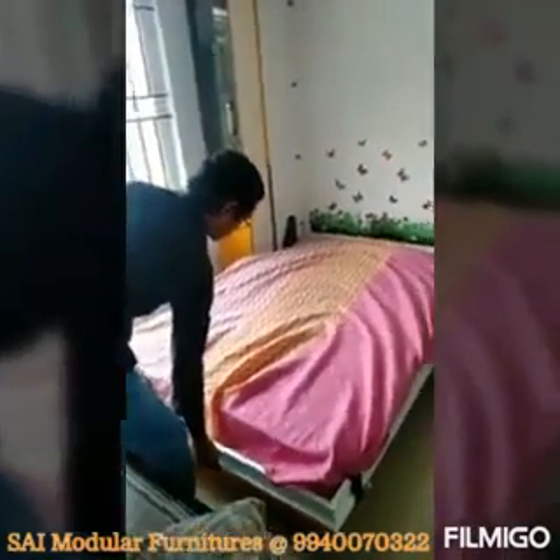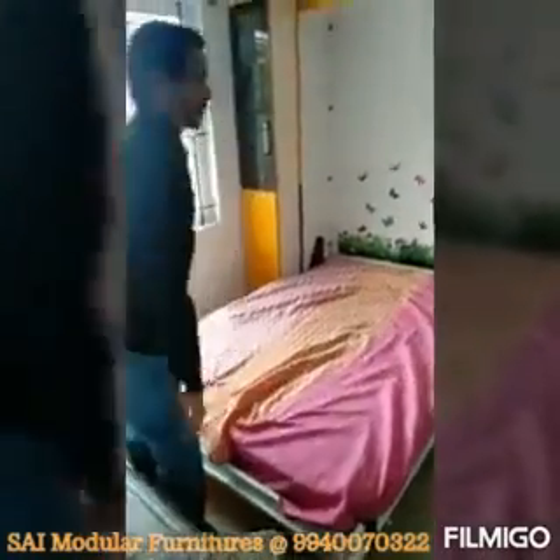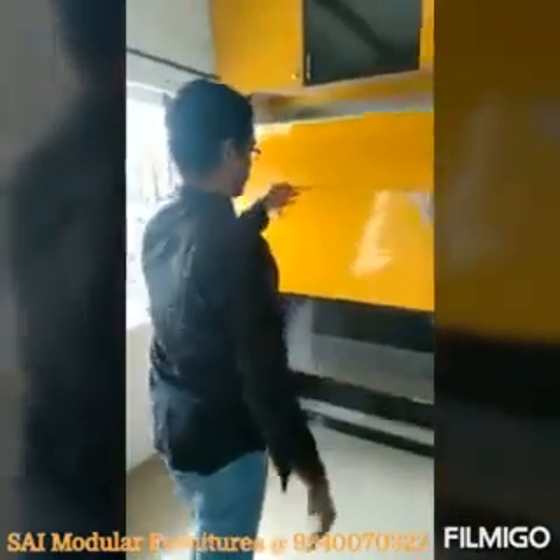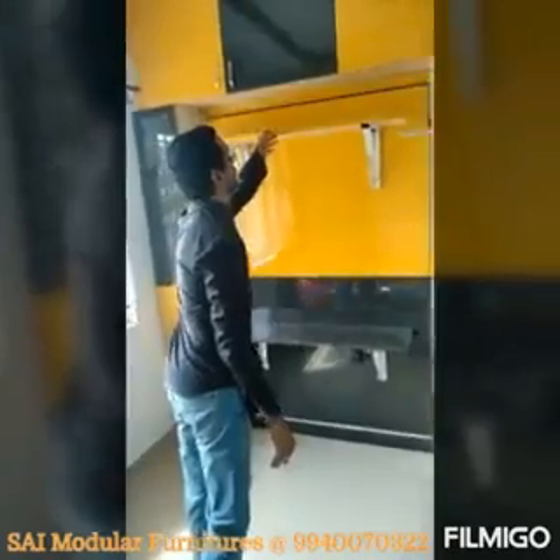If you look at the normal couch, you can see it is a 20th century design. But in the Space Saving Wall Couch, you can see it is a 40th century design.